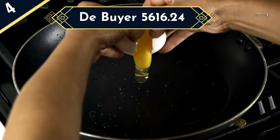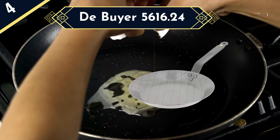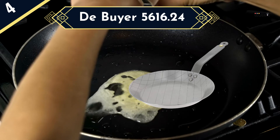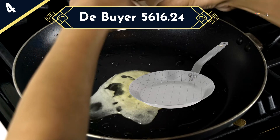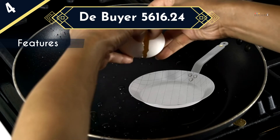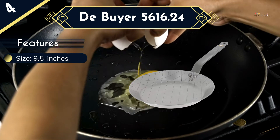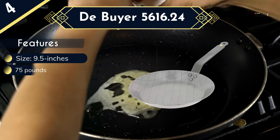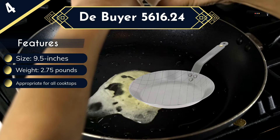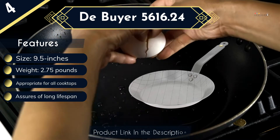Introducing the De Buyer 5616.24, a product from De Buyer designed from the highest quality of carbon steel. This implies that it is a durable pan for years of service. The good news is that it is a versatile pan ideal for all cooktops including induction. The carbon steel fry pan has a size of 9.5 inches that suits it for small families or for 1-2 servings. Due to the enhanced non-stick qualities, it is perfect cookware that suits caramelization for gradual seasoning of food. You can also preheat using oil for added non-stick properties.